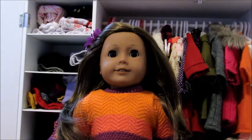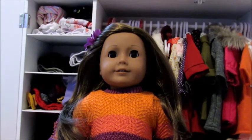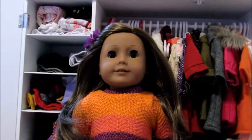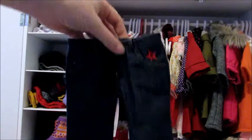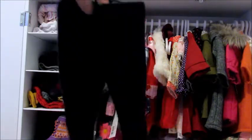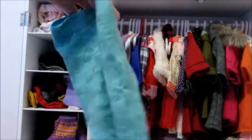Hey guys, welcome back to all of my doll clothes. Today I'm going to be doing bottoms. I hope you guys like this video and let's get right into it. The first pair of bottoms that I have are these American Girl exclusive jeans. I have Sage's sweater outfit leggings, these leggings from American Girl, and I'm not sure